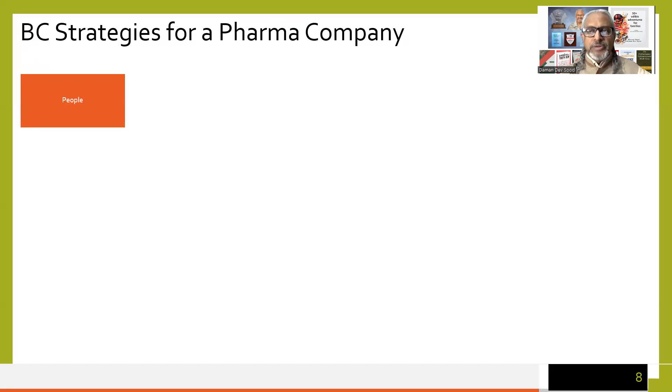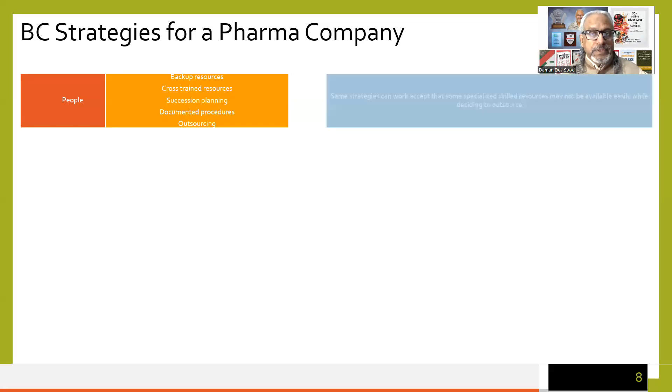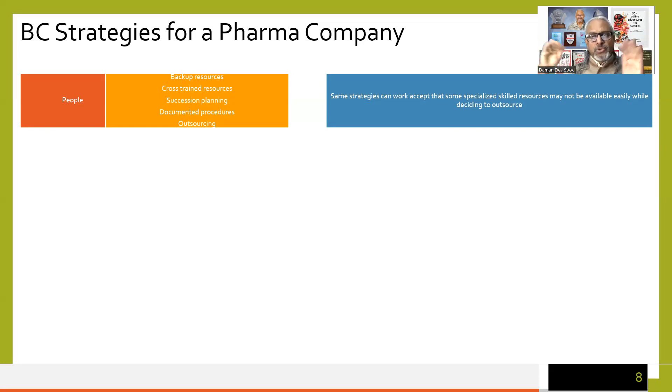Moving to strategies. For people going missing due to any reason — fire, earthquake, pandemic — the strategies for any company are to have backup resources, cross-trained resources, planned succession, documented procedures, and outsourcing. For a pharma company these same strategies can work, except that some specialized skills or resources may not be easily available. Outsourcing is anyway one of the last options, applicable only when RTOs are very long, and it may have some extra challenges.